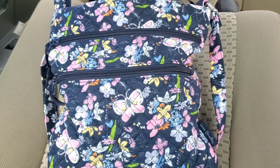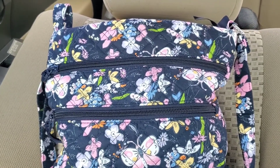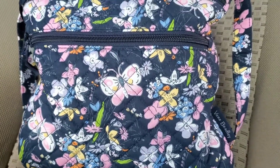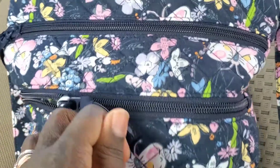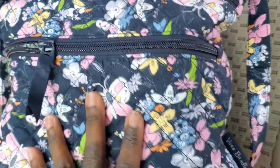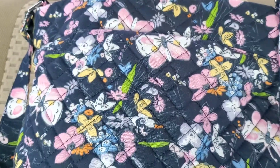Hi guys, welcome to Vera Obsessed. Today I'm going to be sharing with you my Bloom Boom Navy — this is going to be a what's in my bag video. This is the Bloom Boom Navy by Vera Bradley. I just love this pattern, I love the butterflies. This is a voiceover, you guys, so bear with me.